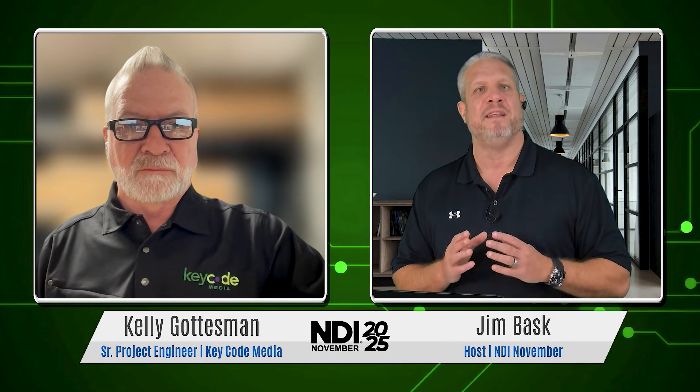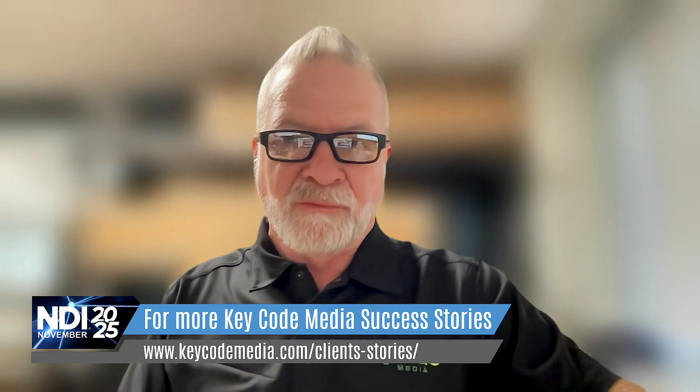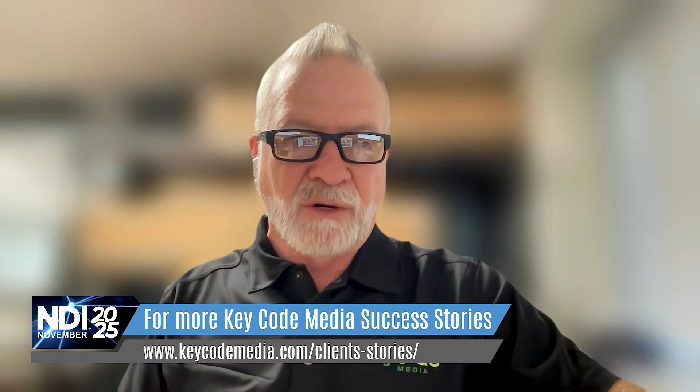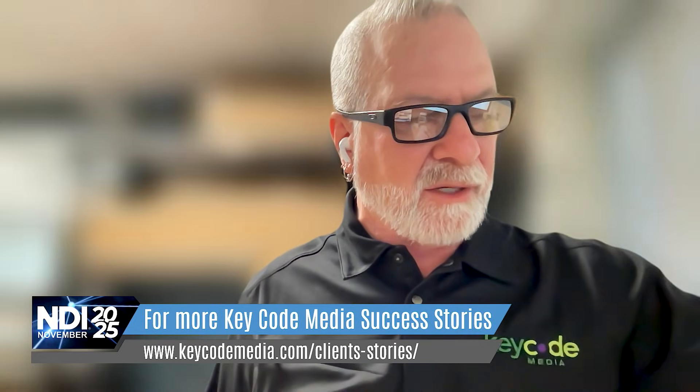Kelly, when you set out to do a project like this, are there specific NDI capabilities that you identify as must-haves to get your clients to a successful solution? Once the client understands video over IP — specifically NDI — and how long it's been around, even our broadcast folks coming from traditional baseband signal flow start understanding it. It becomes a no-brainer. We actually did a proof of concept: we went up to Cadillac with a couple of Kiloview encoders, decoders, and a camera just to prove we could get the signal with barely any latency across the 50 miles. They were very impressed with that POC.